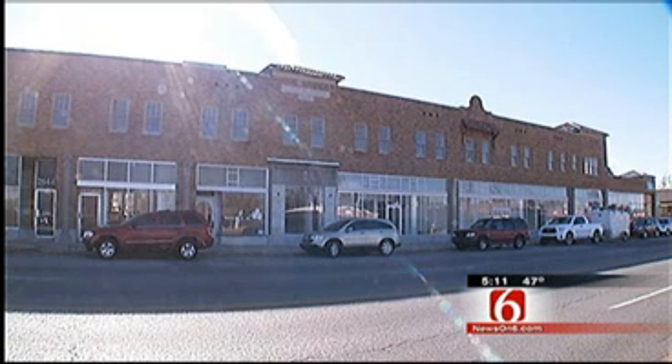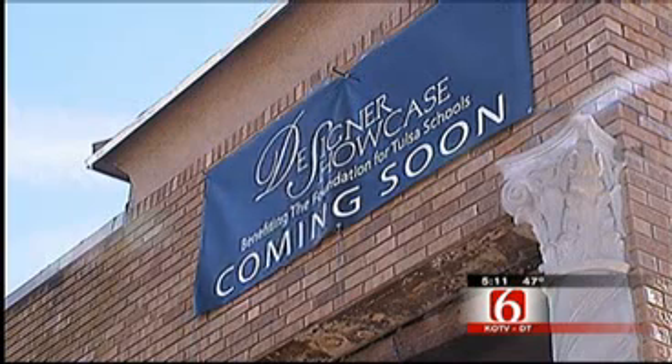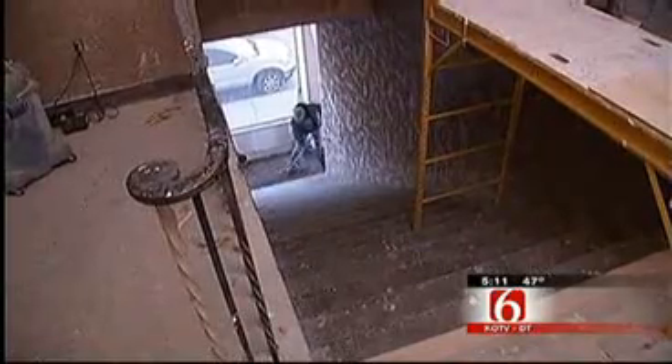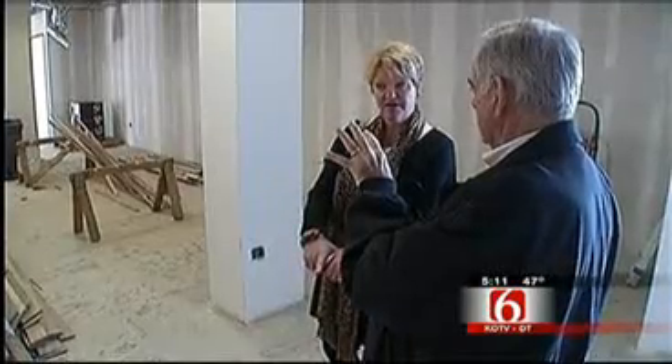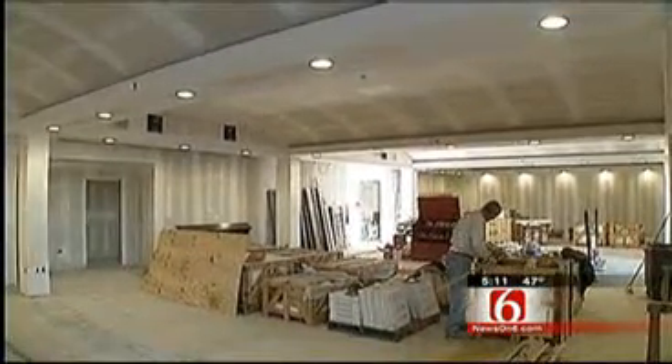The building was put on the National Register of Historic Places back in September. Designer Showcase got wind of the renovation project and thought it would be a great place for the showcase. Showcase has never done a hotel — a few years ago they did a bed and breakfast, but this is a first. It's going to be neat to see what 40 designers do with the same kind of space.